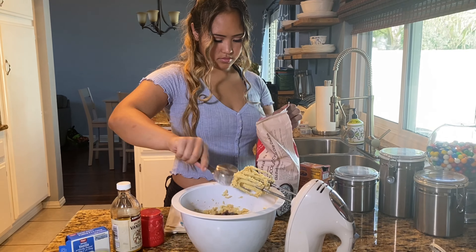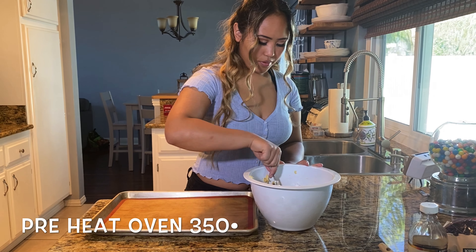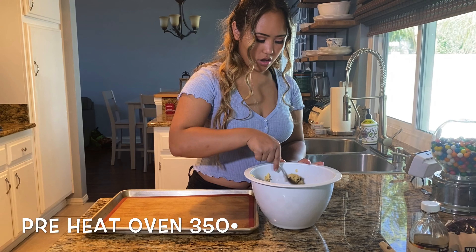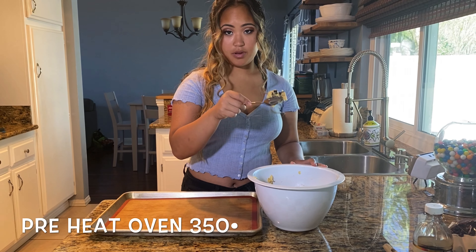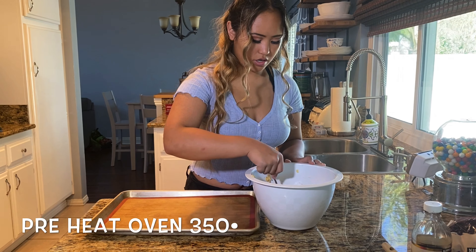Now, before we start putting the cookies on the cookie sheet, we're going to preheat the oven to 350. When you're putting the cookie dough on the sheet, you just want to grab a normal tablespoon or any ordinary spoon, roll it up, and put it on the sheet.